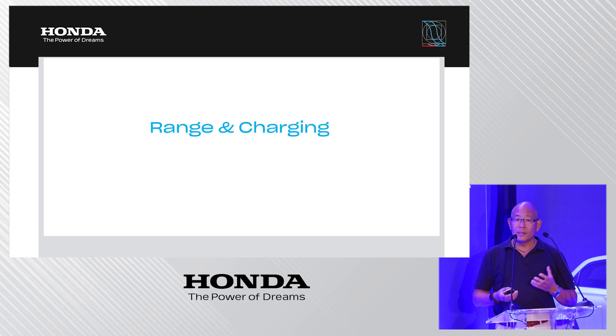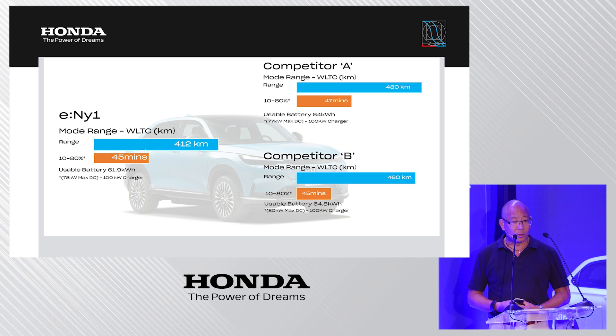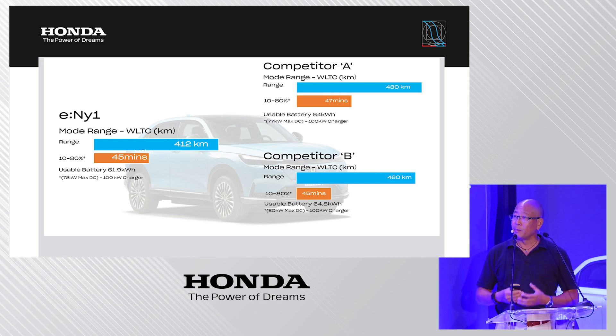Looking at range and charging, on the left side is the charging characteristics of the e:NY1 compared with two main competitors in the segment. We believe the 412-kilometer WLTP range is quite competitive, paired with the fact that we can also charge quickly — using one of the smallest batteries in the class.